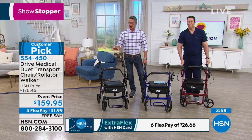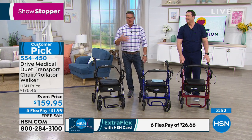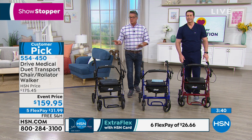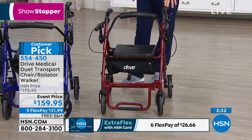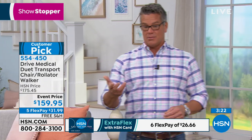We offer it in three colors — black, blue, and red — and we have them all today. When you get it home, it takes minimal time to put together; you just pop everything into place. On FlexPay it's $31.99 with free shipping, or with an HSN credit card you can break it down to $26.66. And if this is your first purchase with an HSN credit card, you'll get an extra $20 put into your account.